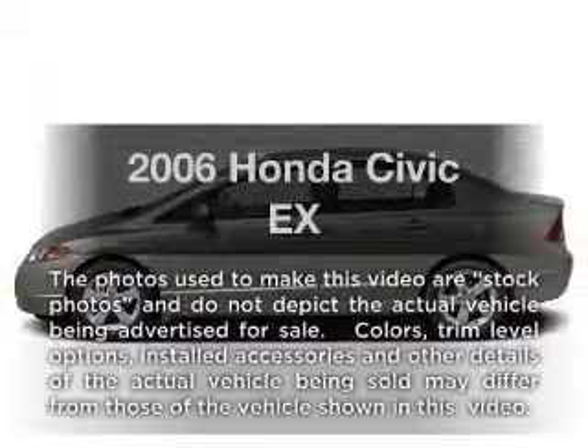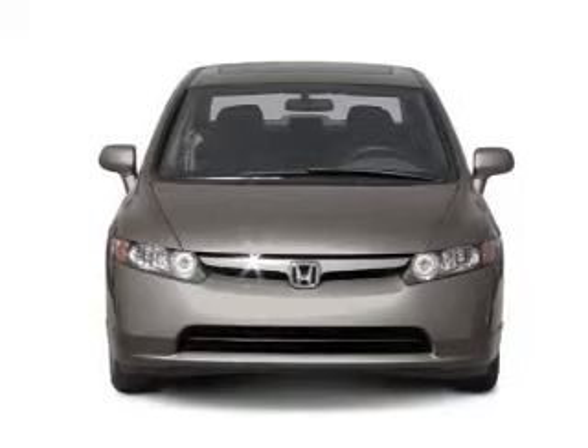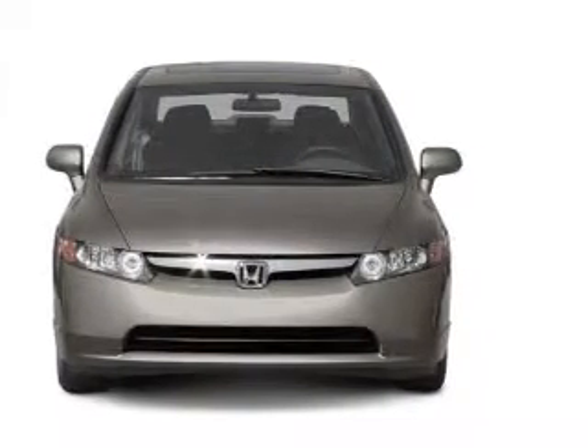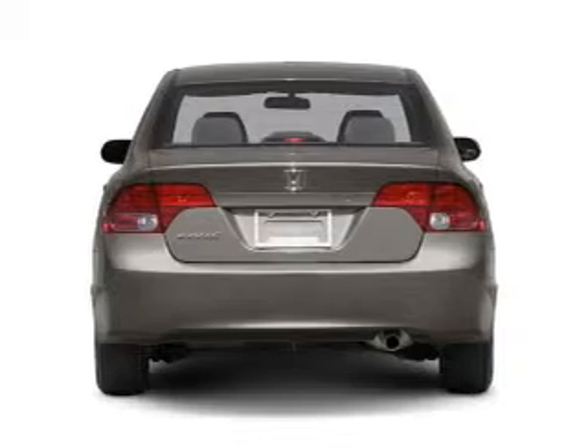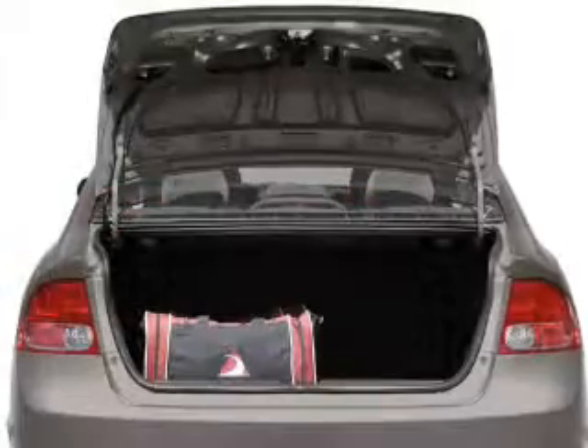Presenting the 2006 Honda Civic — travel the roads in style and comfort in this great vehicle. With an efficient four-cylinder engine, the powertrain includes front wheel drive driven by a five-speed automatic transmission, and brakes safely with the anti-lock braking system.